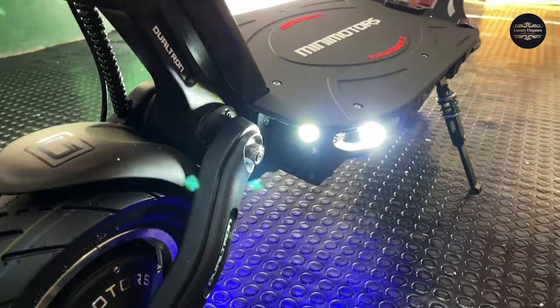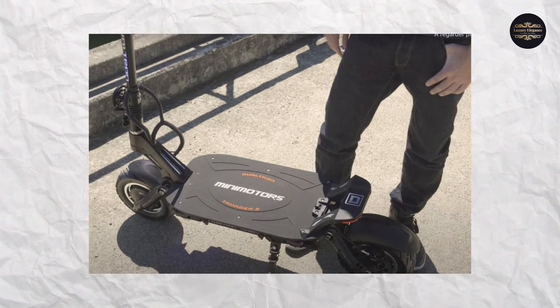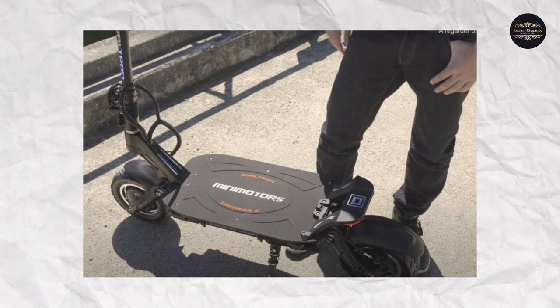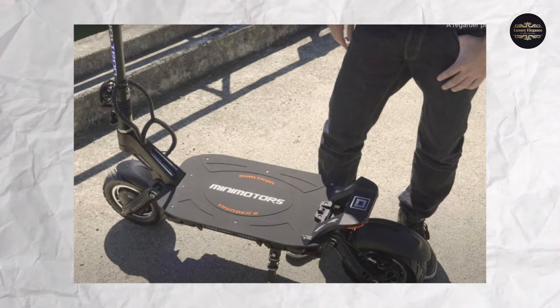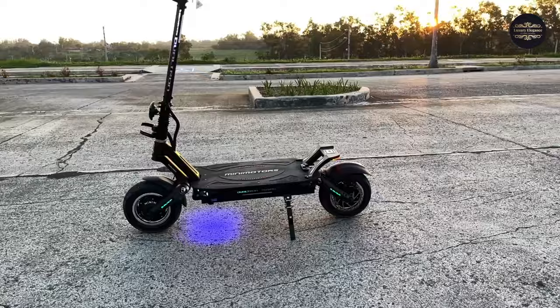Given its off-road aspirations, it is surprising that there is no suspension. Nonetheless, the hydraulic brakes include ABS. Even better, it has a 107-mile range and a 6-hour charge time with the optional fast charger. It's relatively light at 105 pounds and can carry 265 pounds. The price is $4,500.